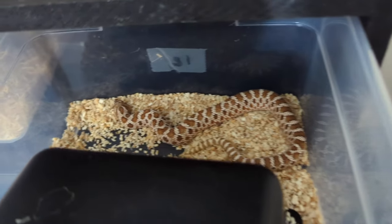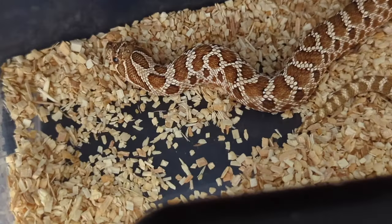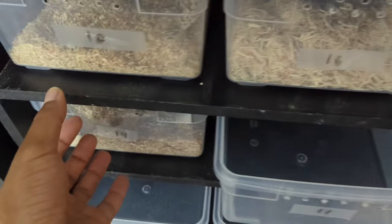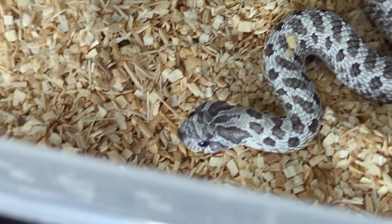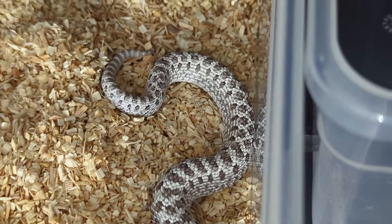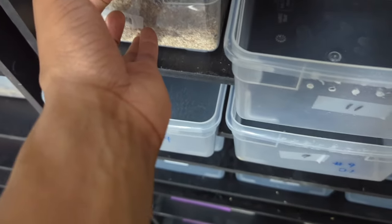We have my normal 50% head albino leucistic — he'll be going to a new home next month. He's the one that always has an attitude. And we have the newest member — he's actually really pretty. This is the exanthic 100% head albino and sable. Really pretty, but he's got a little attitude too.